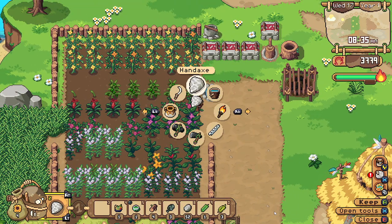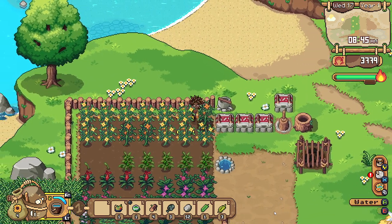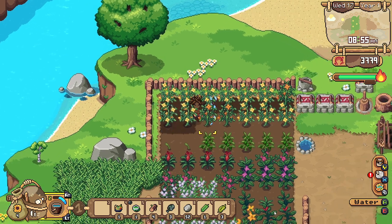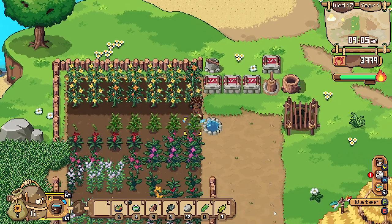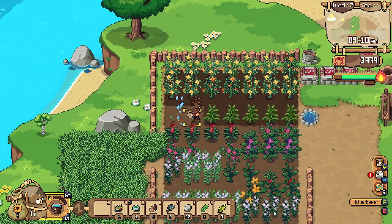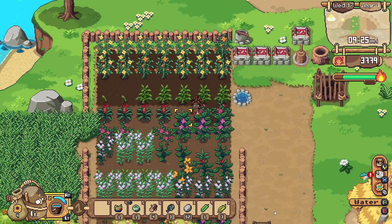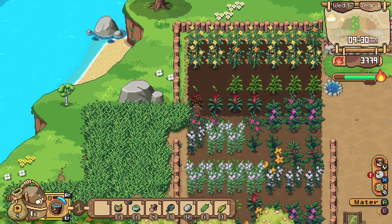We'll need to get all of these crops watered — so much crops to water. And now we'll have to do the second field as well, my goodness. I wonder how we're gonna get to the point where we can get an upgrade for our water bucket. Maybe we'll have to go talk to Acre. And we're out of water already.